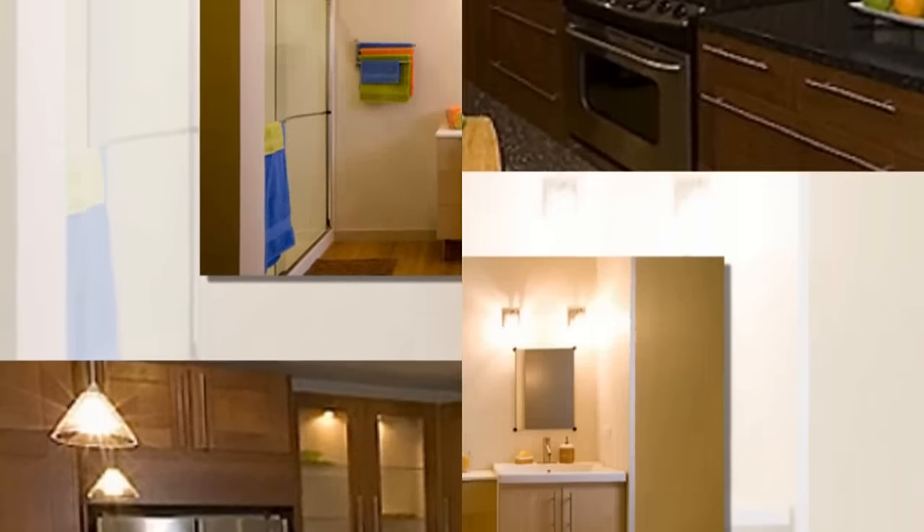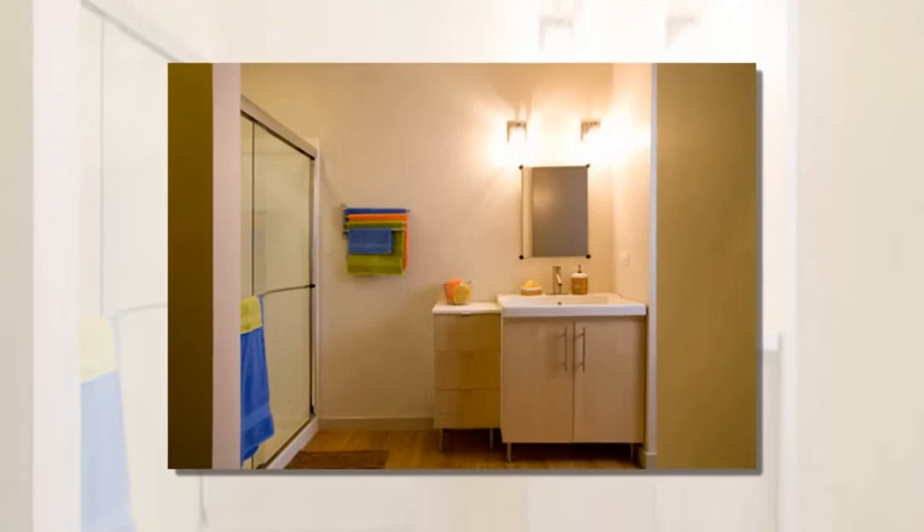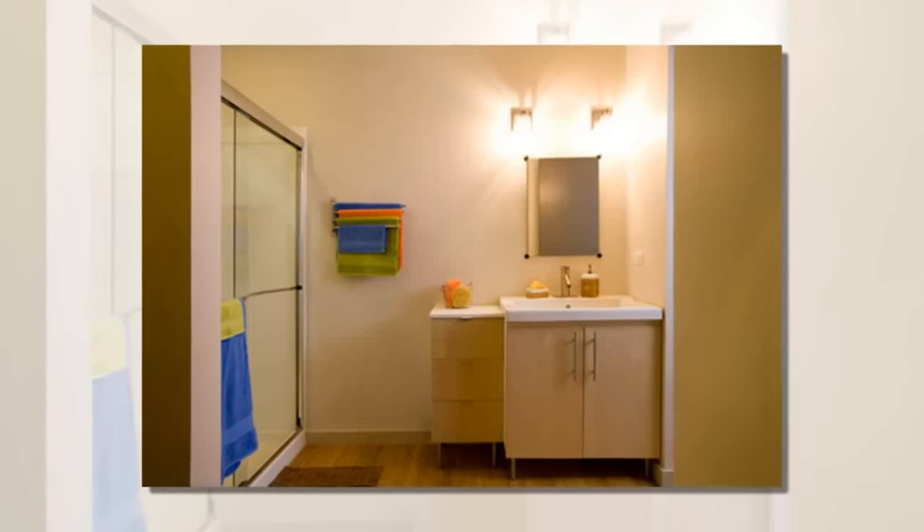Clayton Homes expects to sell 2,000 I-Houses per year because of its attraction to first-time homebuyers with its low price, or people who are looking for an energy-efficient, affordable vacation home.